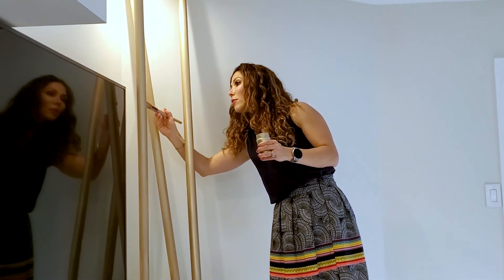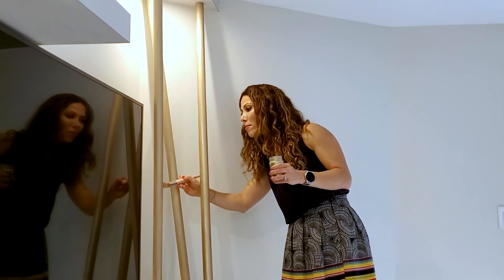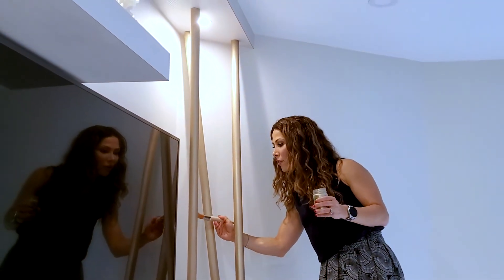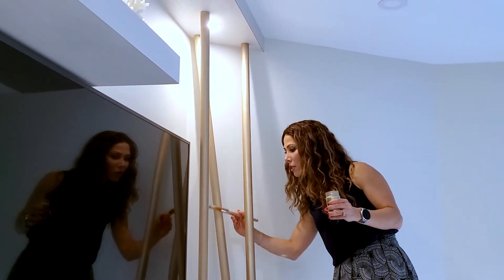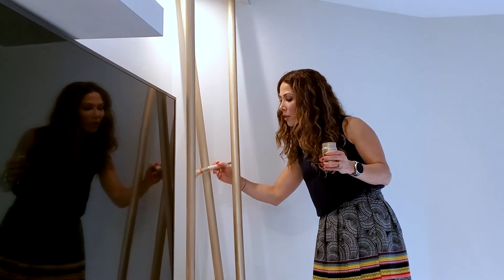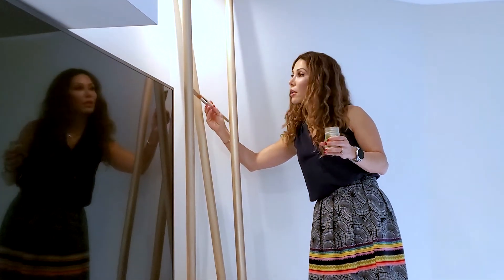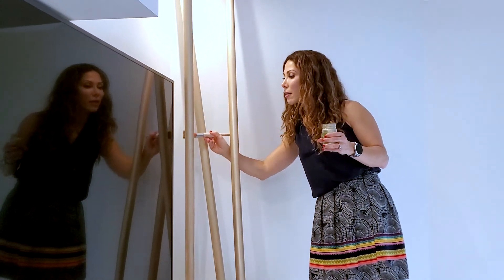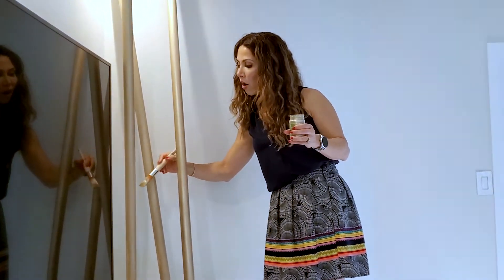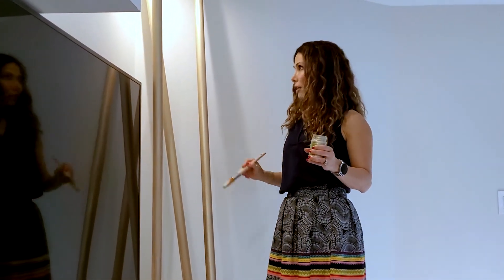I'm really liking how the wood comes through with the first coat, so I'm thinking to just leave it at the first coat — it gives the wood a very decent, pretty look. The color I chose is called champagne, which is a mix of gold and silver, giving that soft champagne-y color. It's gorgeous.